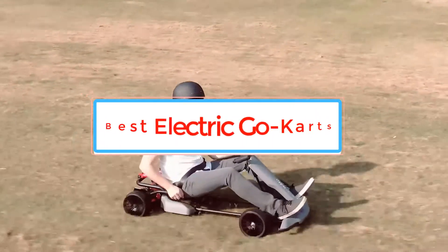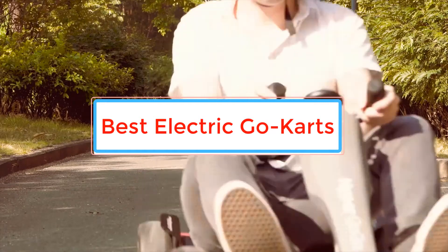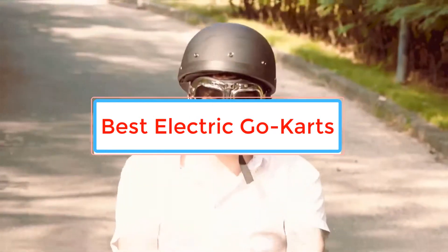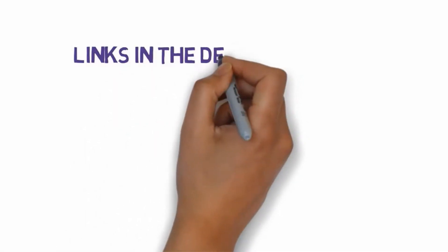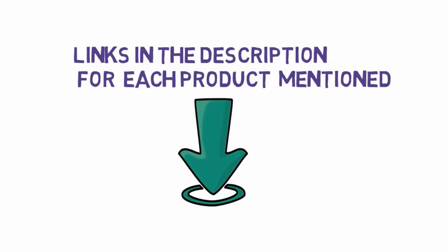Are you looking for the best electric go-karts? In this video, we will look at some of the best electric go-karts on the market. Before we get started, we have included links in the description, so make sure you check those out to see which one is in your budget range.